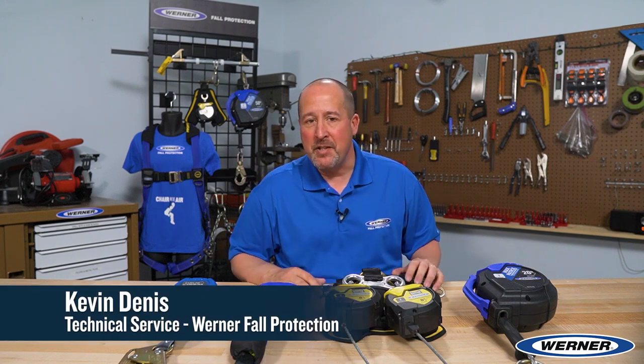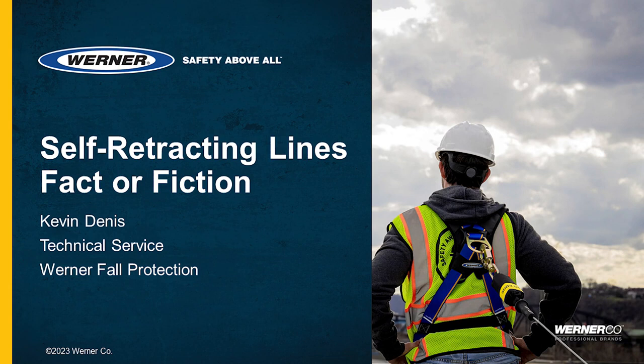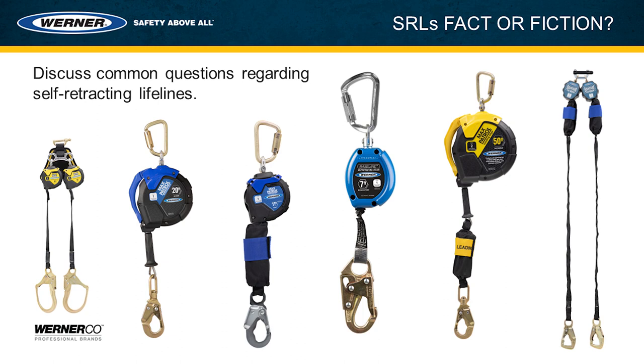Hello everybody, Kevin Dennis, Technical Service with Werner Fall Protection. Welcome to this education session titled Self-Retracting Lifelines: Fact or Fiction. We're going to discuss common statements about self-retracting lifelines and confirm them as either fact or fiction.